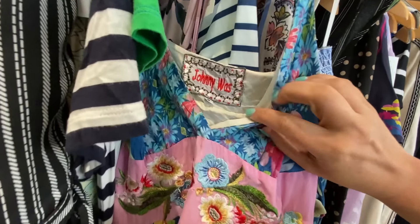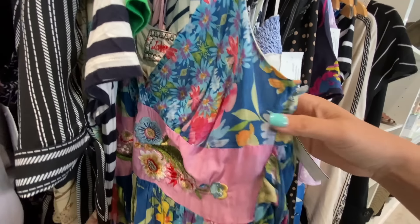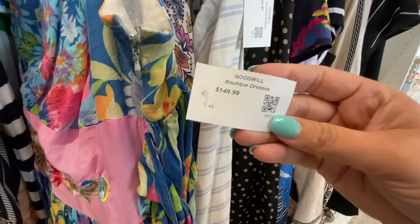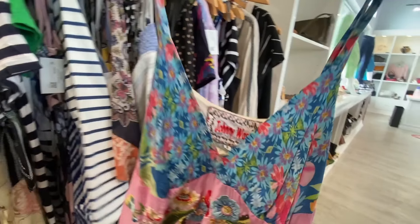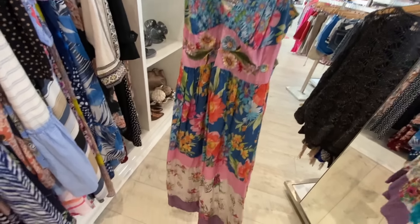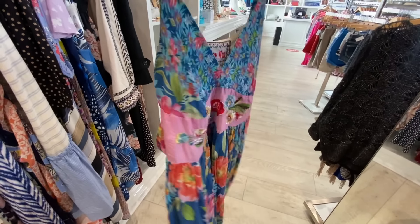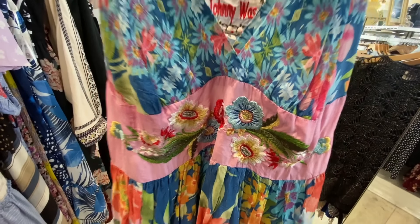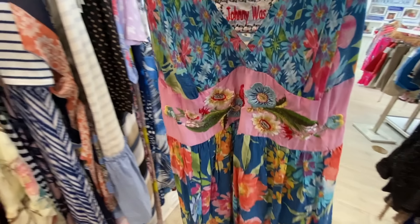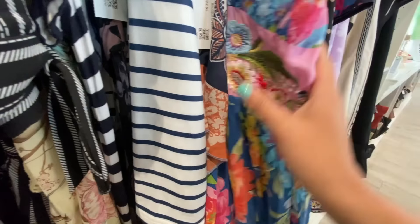I wear a lot of vintage clothing but I like to mix it with modern pieces, and my very favorite modern designer is Johnny Was. The colors on this dress are incredible — it's a size small so it wouldn't fit me, but I've got to pull it out to show you how pretty it is. I'm glad it's too small so I'm not tempted to buy it. They retail for around $300 to $400, so $150 in perfect condition is still a good deal.